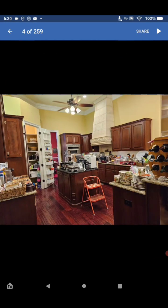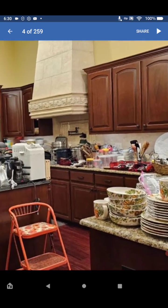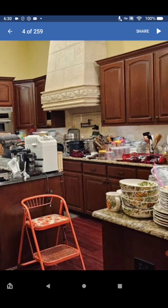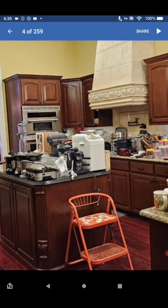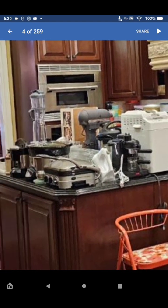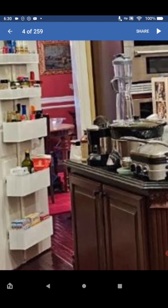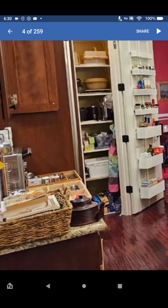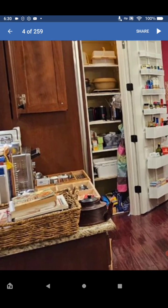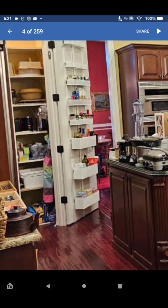We have some dishes, some pots — big pots. We have appliances: looks like a bread maker, a KitchenAid mixer, a George Foreman grill, all kinds of appliances. And look at this — a very nice pantry closet for the kitchen with spices and containers.